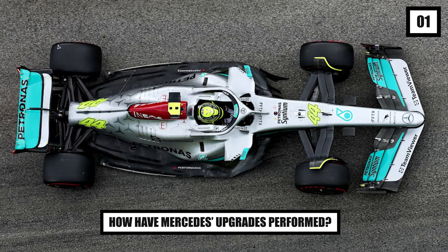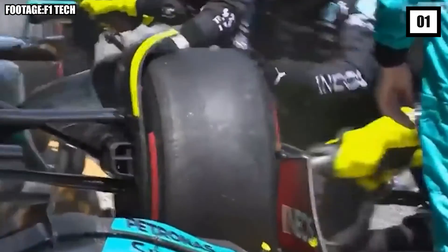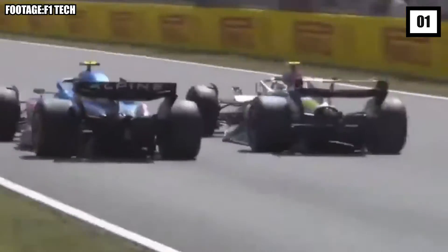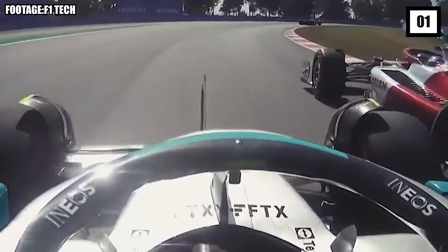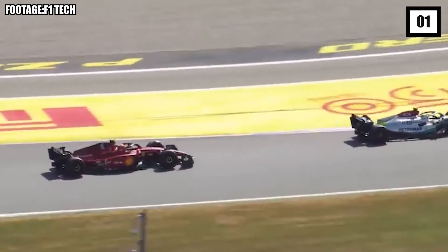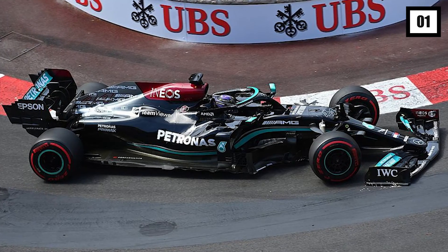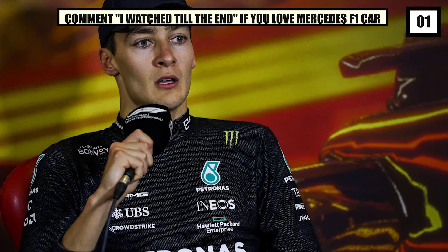Number 1: How have Mercedes' upgrades performed? As Mercedes strives to cure the bouncing that has plagued its progress, Wolff and the rest of the team are quite optimistic about the upcoming races. So far, the W13 upgrades seem to be performing well. Since the porpoising has significantly reduced, it has greatly enhanced the car's straight-line speed. As a result, we recently saw Hamilton finishing an impressive fifth in Barcelona, while Russell made his best finish of the year so far, capturing his second podium of 2022.